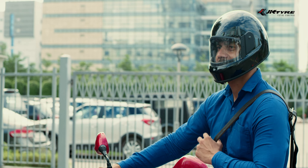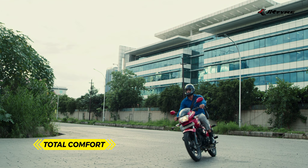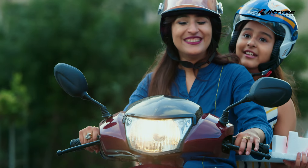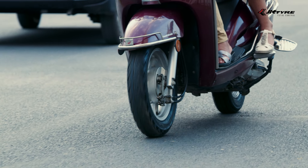When you take off on your two wheels, JK Tire gives you total comfort to make your daily commute enjoyable with tires that will effortlessly take you places for any reason in any season.